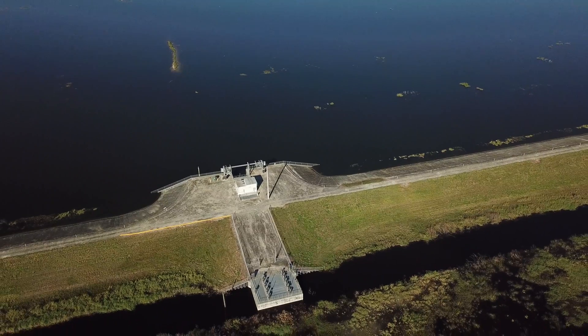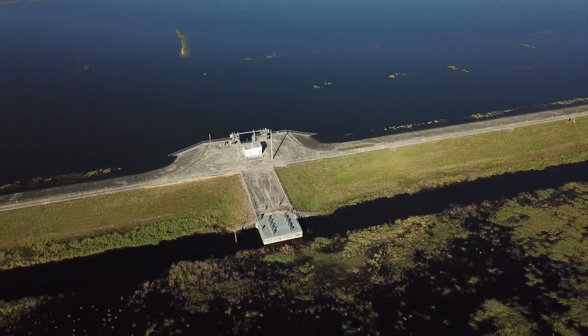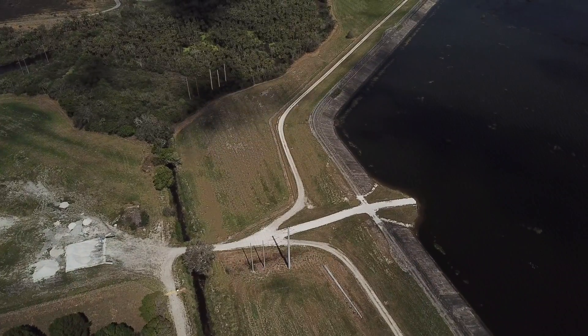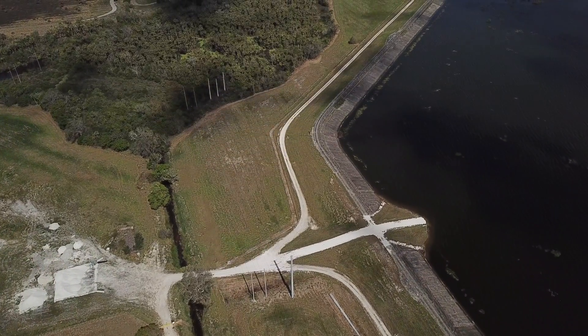In September of 2007, the Corps finished the project and turned it over to the state. They began filling the reservoir, but when the water got to a foot deep, the dike started leaking.